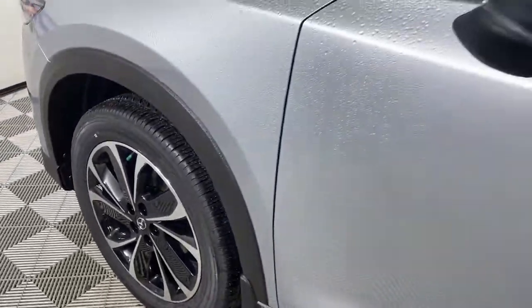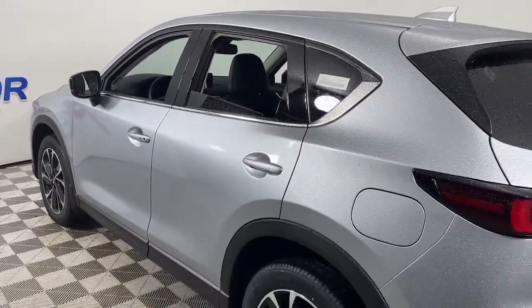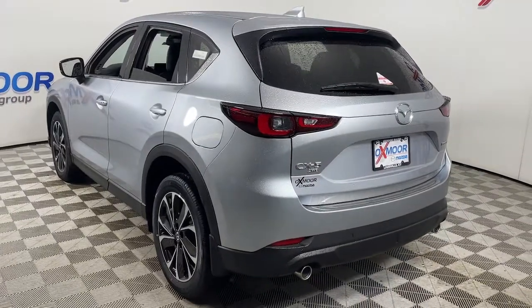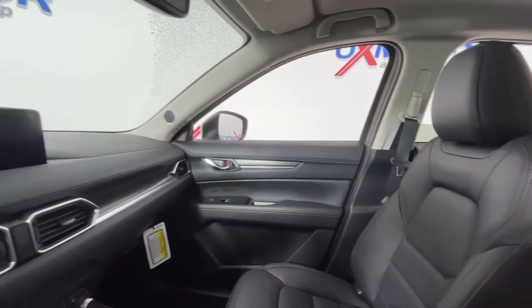You just found the 2022 Mazda CX-5 — the efficient crossover with superb handling and a premium interior. Available all-wheel drive capability and flexible cargo space make this driver-focused compact SUV as versatile as it is beautiful.